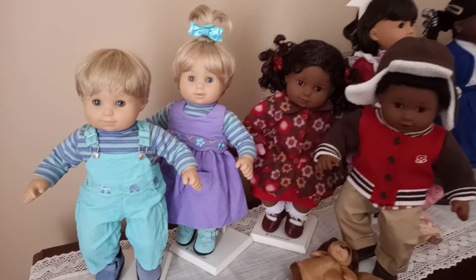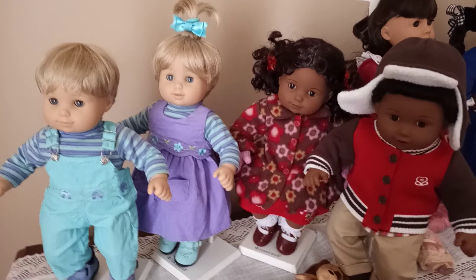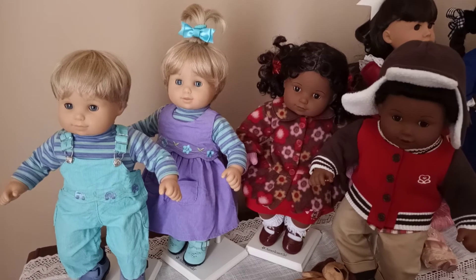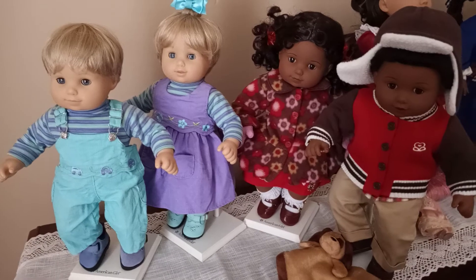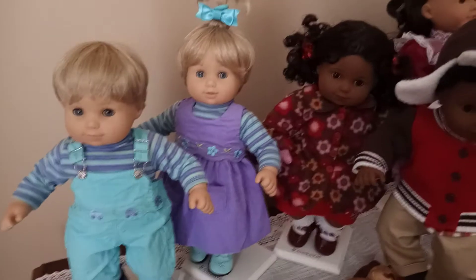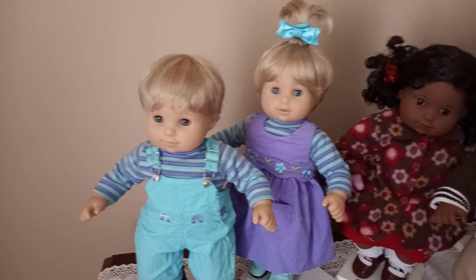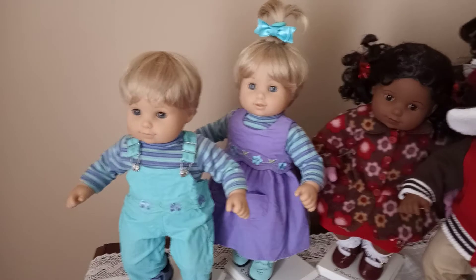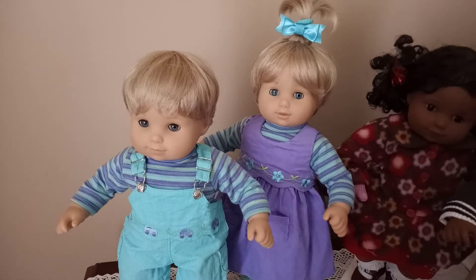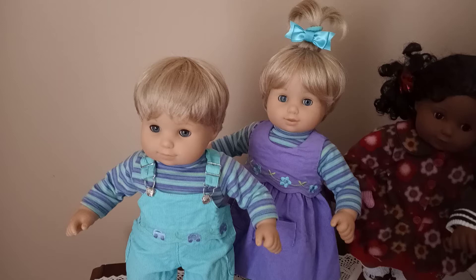One thing I wanted to bring up with the Bitty Twins is that their toys, accessories, and clothes — they did such a good job designing their line. It wasn't until I had a toddler of my own and had nieces, nephews, and cousins who were also toddlers that I realized how cute the line was. I like the first set from 2003 — the clothing was very nice, they had little snow suits and toboggans, and I think they even had a tricycle at one point.